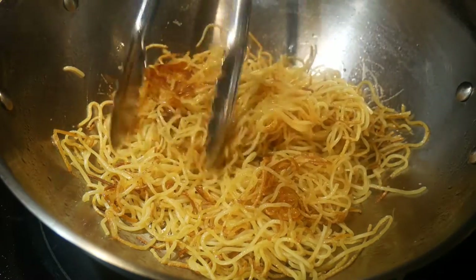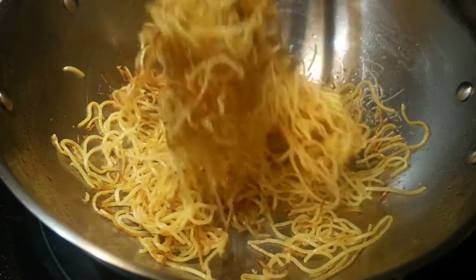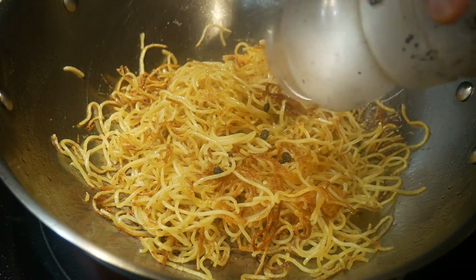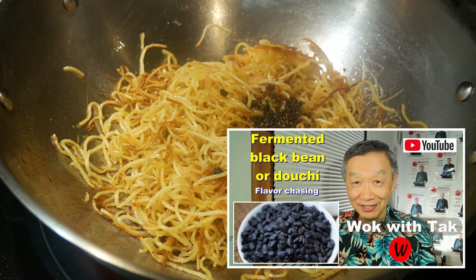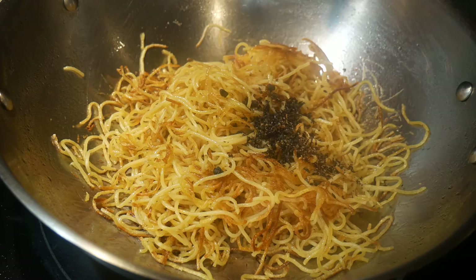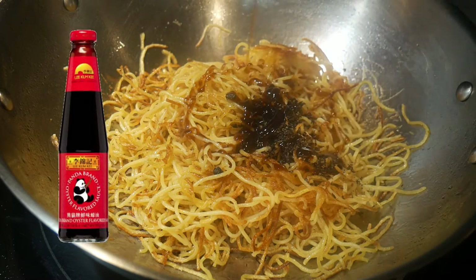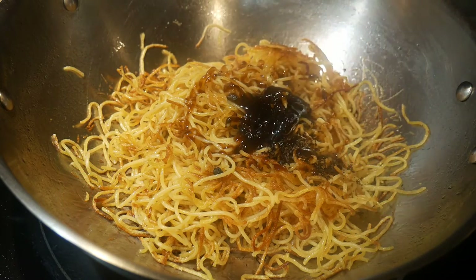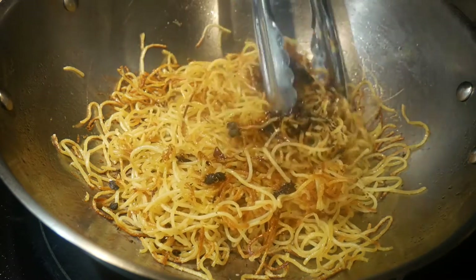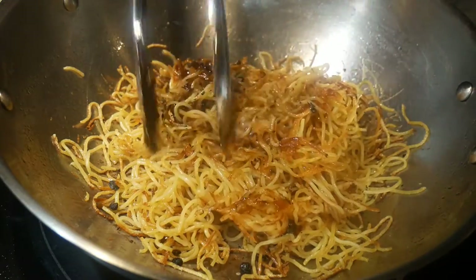By now, the noodles have reached the texture I am looking for. Next, I am going to season the noodles. I'm going to start with the fermented black soy bean. This is followed by a combination of a small amount of oyster sauce and hoisin sauce. This is a flavor combination that my family really enjoys, and my wife really likes the fermented black soy bean.